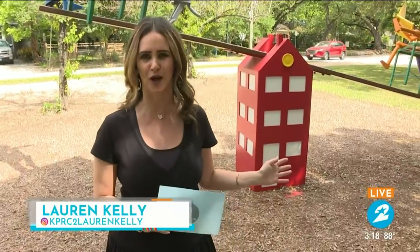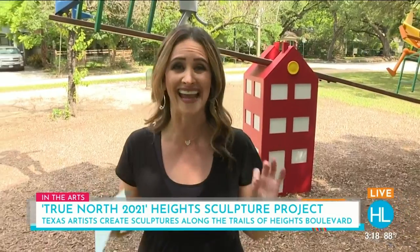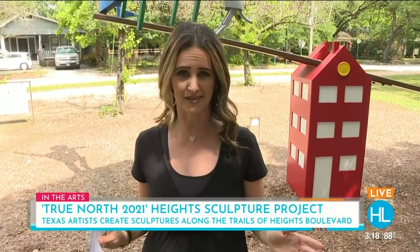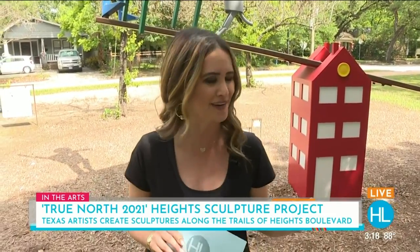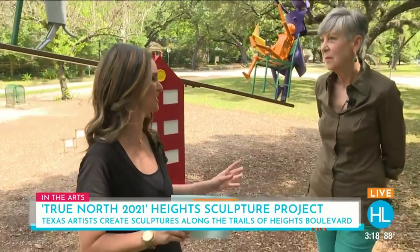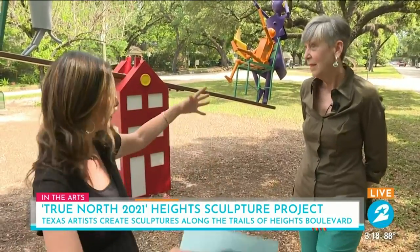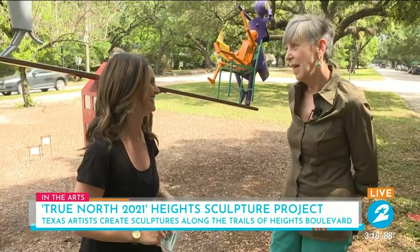If you've ever been up and down Heights Boulevard, you've surely noticed some spectacular art pieces that have changed over the years. This is True North's eighth year of putting up these installations, all done by Texas artists. No better person to tell us more than the co-creator herself — Chris Silkwood joins us today to break down exactly what True North is.